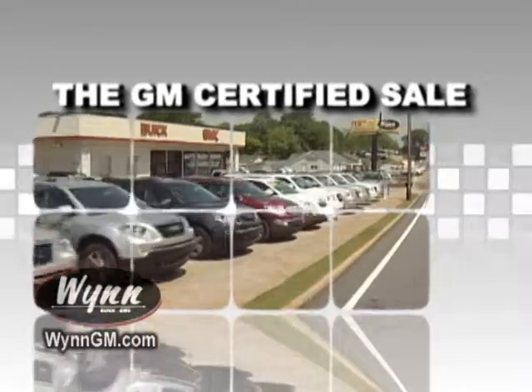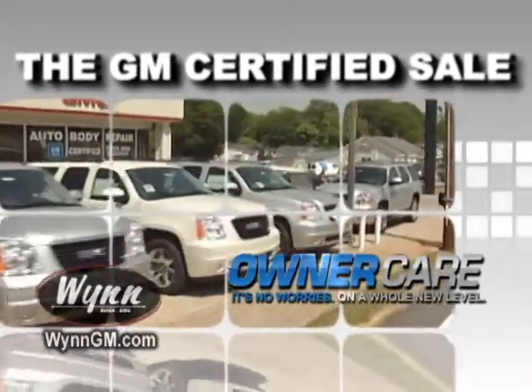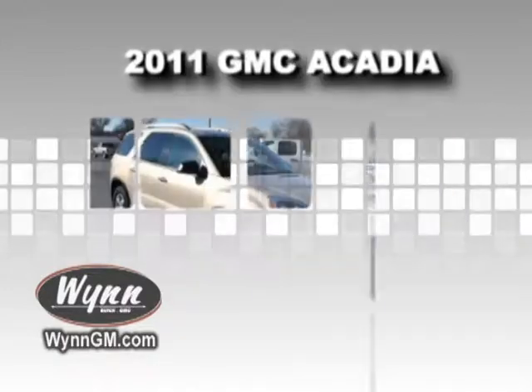It's the GM Certified Sale at Wynn Buick GMC on Highway 41 in Cartersville. That means no worries on a whole new level, with a huge selection of vehicles like this Buick Enclave or this GMC Acadia.